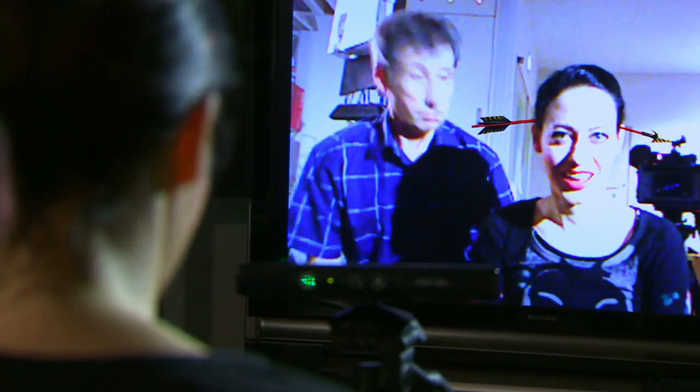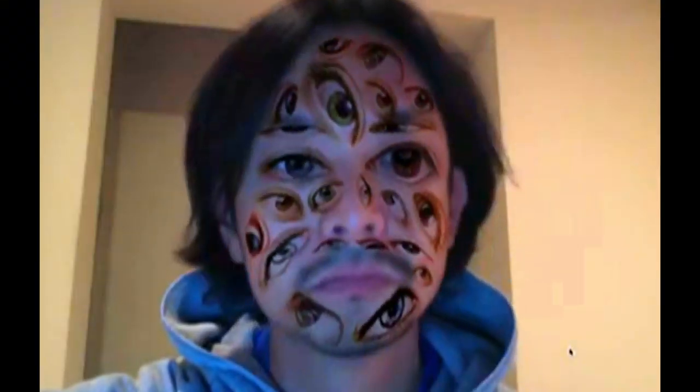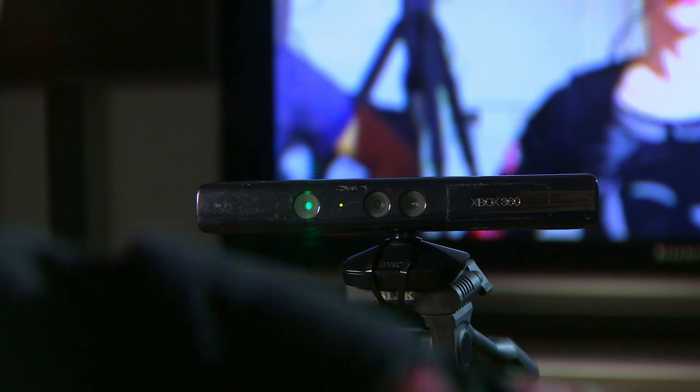This is a Japanese twist on face detection. It's called Happy Halloween. Artists, including Daito Manabe, have combined existing kit, such as a Microsoft Kinect, with artistic interpretation.